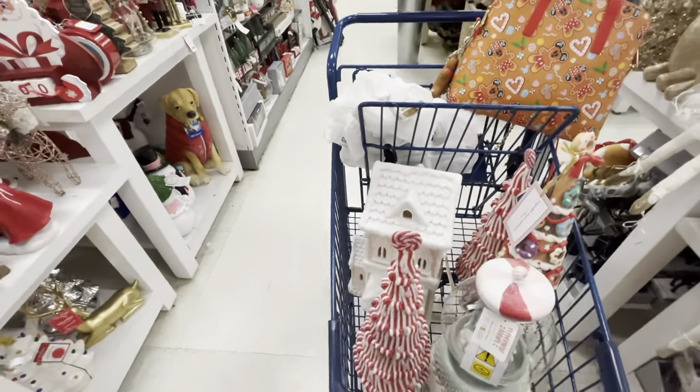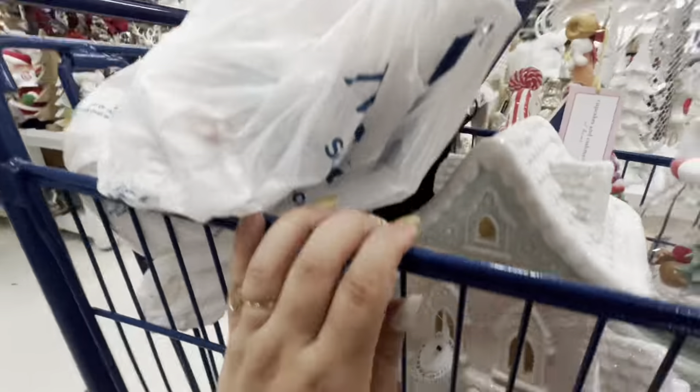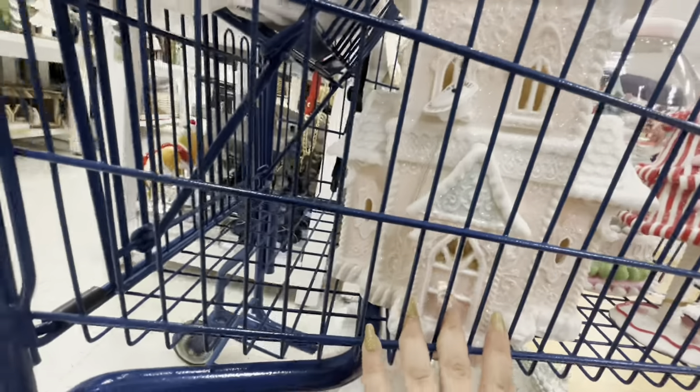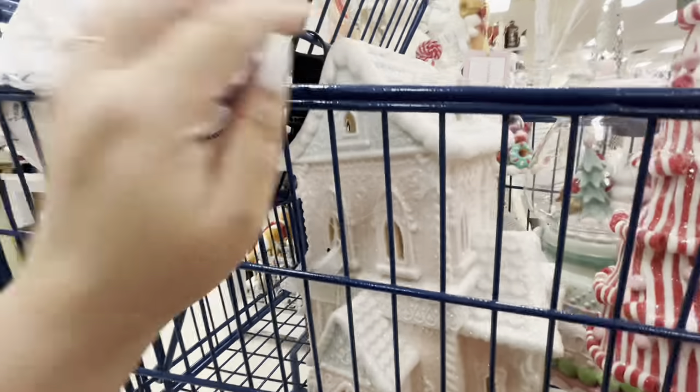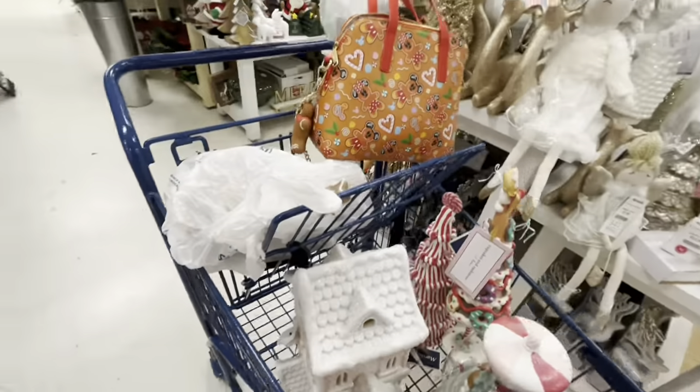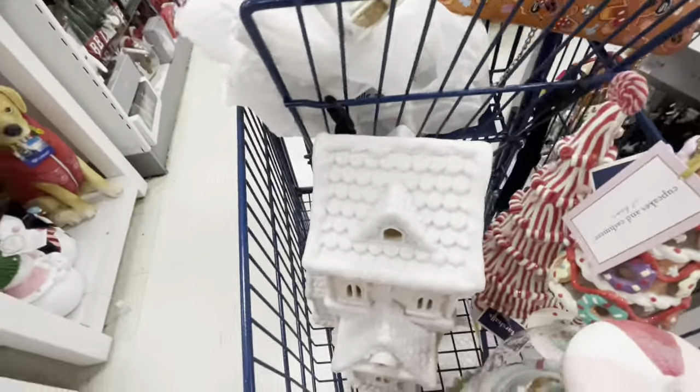Oh my god, I found the pink house - right here! Look at the pink house - I want it for Valentine's. I don't even know how much - wait, it's $30! Oh my god, that's good. I think I'm gonna get it for Valentine's. I love it! Let's keep checking because wow.